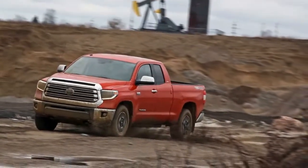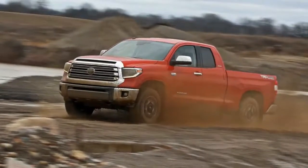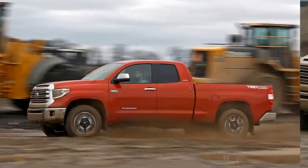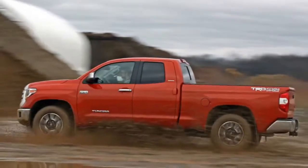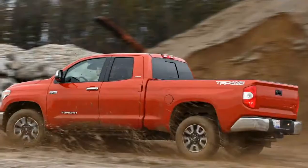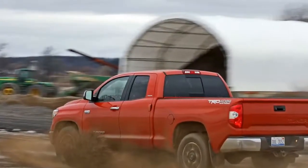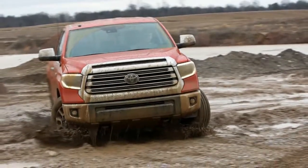The 2018 Tundra is offered in Double Cab and larger CrewMax configurations. Customers have the choice of a 5.6-foot, 6.5-foot, or 8.1-foot cargo bed. The V8 engines displacing either 4.6 or 5.7 liters send their output to the rear wheels or all four via a six-speed automatic transmission. The 5.7 V8 engine is optional on the SR and SR5 and standard on upper trims.